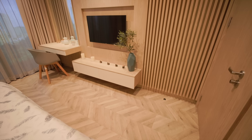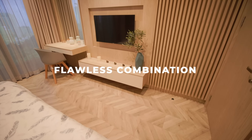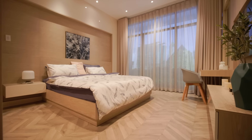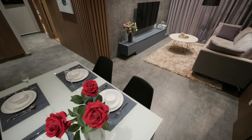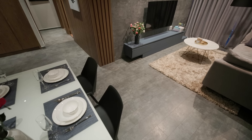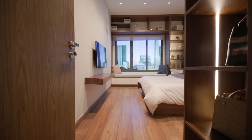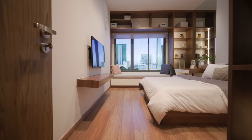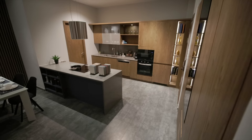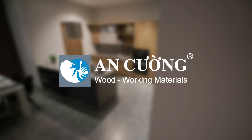With Ang Cung Laminate Flooring, you can experience the flawless combination of style and functionality, bringing your interior design projects to life. Whether you're looking for a flooring solution for your living room, bedroom, kitchen, or office space, Ang Cung's Laminate Flooring is the answer. Discover the ultimate flooring solution today, and transform your space into a masterpiece of design and durability.